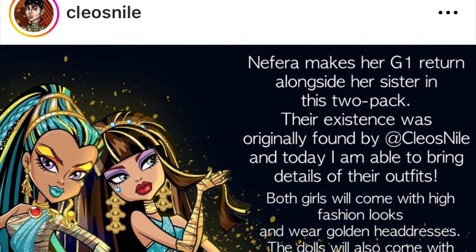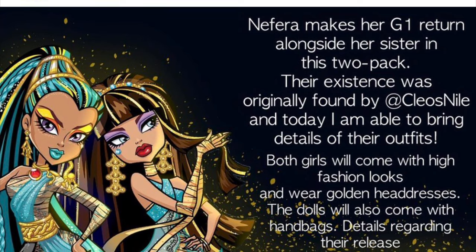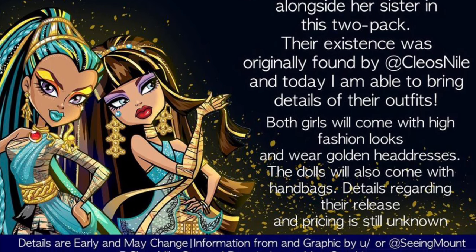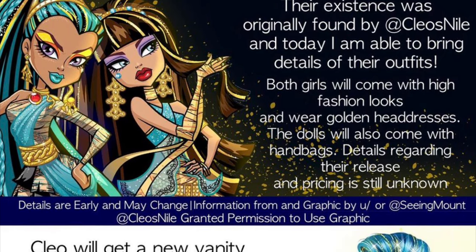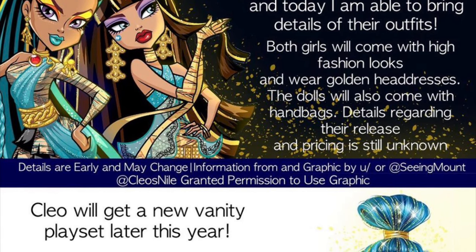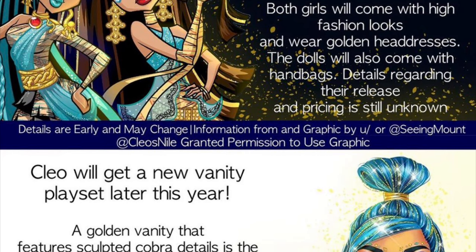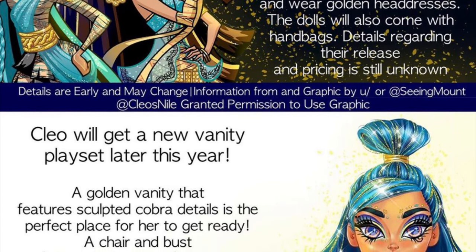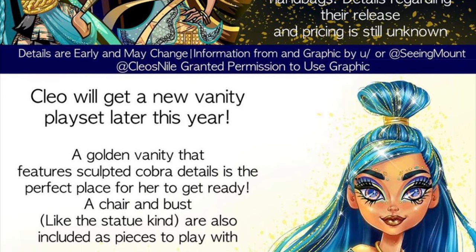We're also getting a brand new Cleo vanity playset this year — this is going to be G3 Cleo, not G1. Remember, for G1 the Dead Tired series had a vanity playset for Cleo, but this is completely new based in the G3 version of Monster High. A golden vanity featuring sculpted cobra details is the perfect place for her to get ready; a chair and bust-like statue are also included. The doll herself will wear a turban and come with beauty accessories. It's a playset with an exclusive doll, and I wonder how big the vanity will be.